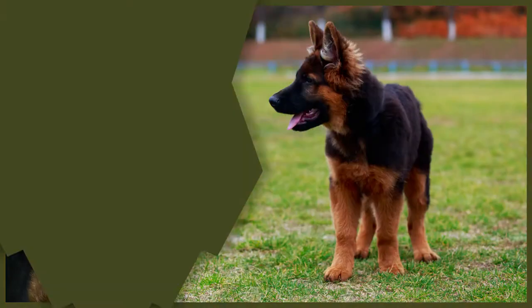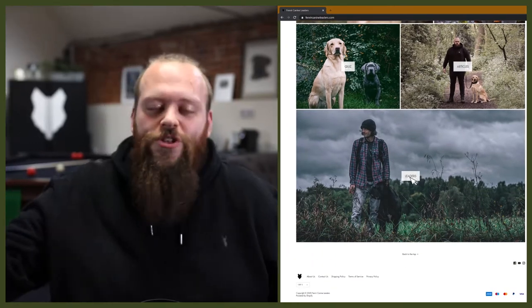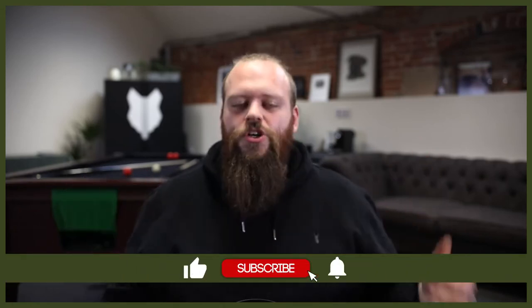In today's video we're going to break down the differences between two absolutely incredible dog breeds: the German Shepherd and the English Mastiff. Welcome back to the Fenrir German Shepherd show. My name's Will, I'm a canine behaviourist and the founder of FenrirCanineLeaders.com. This channel is dedicated to teaching you everything you could ever want to know about the amazing German Shepherd. Today we're going to look at what really separates the German Shepherd from the heaviest guardian breed in the world, the awesome English Mastiff — diving into the differences and similarities between these fascinating breeds.